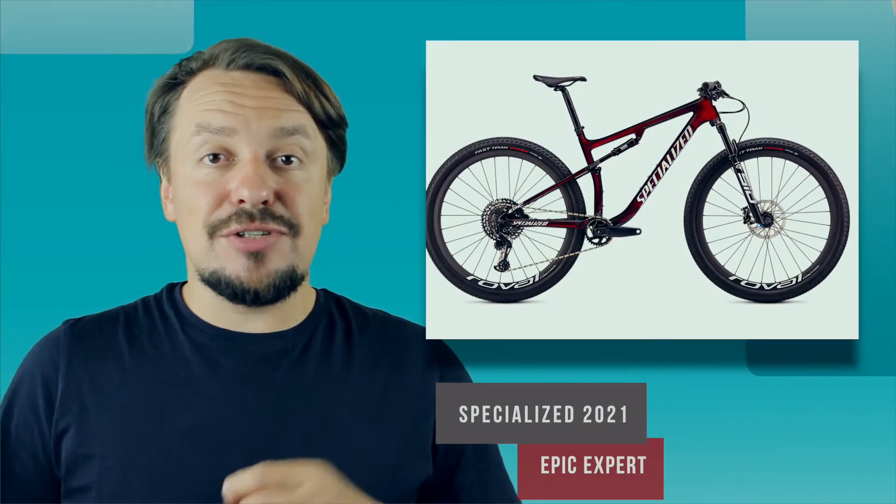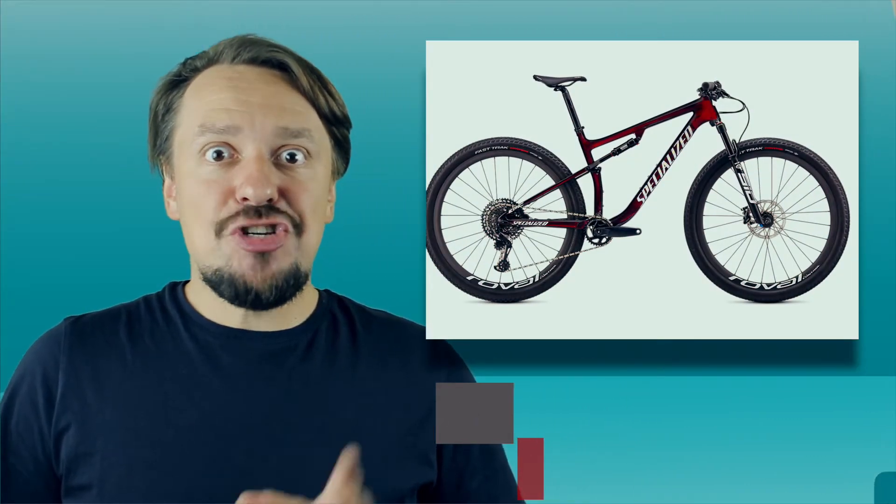Hello friends, you are on the World of Bikes channel and we are talking about bicycles. Right now, on my right, you see the Specialized Epic Expert, which I'll tell you about in more detail.